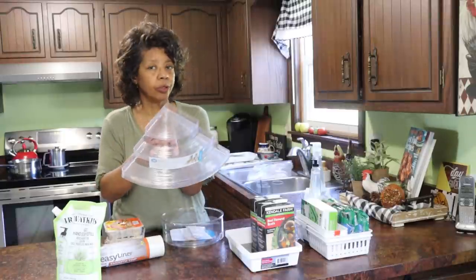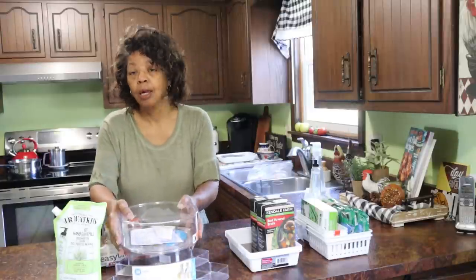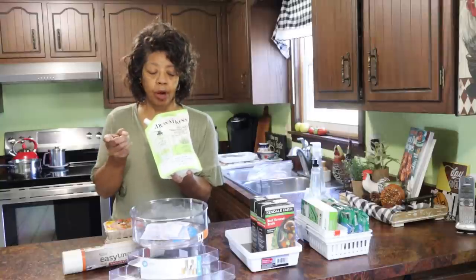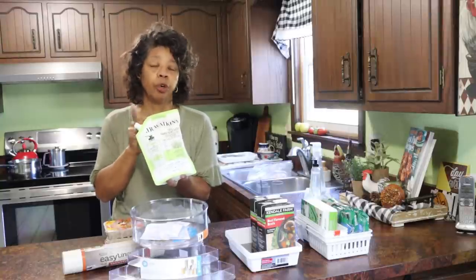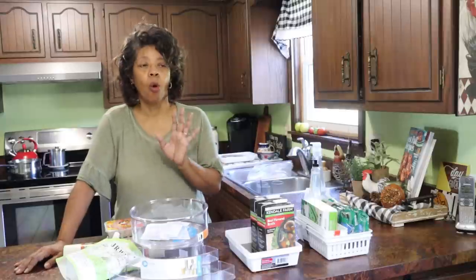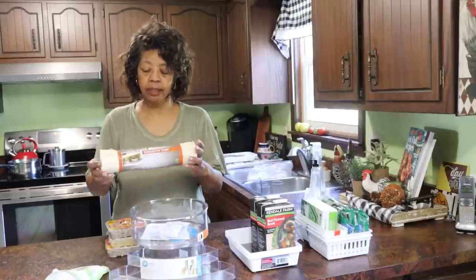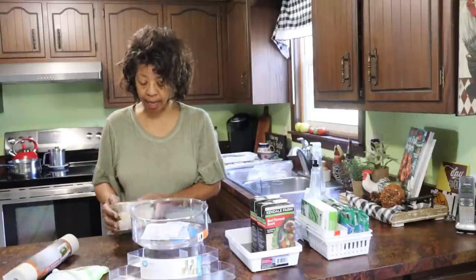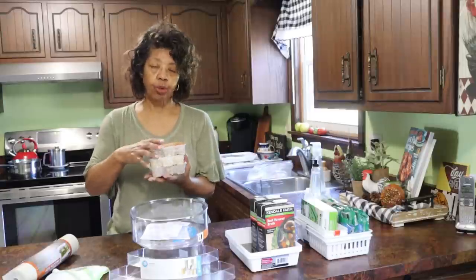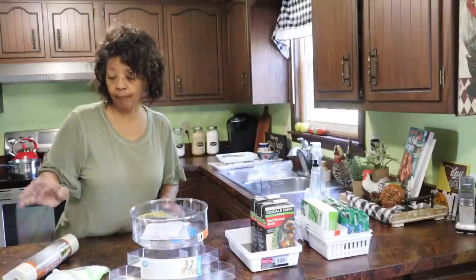At Menards I also found a nice corner shelf to help organize the spice cabinet — I'll show you that when I sort it out. I picked up a bag of J.R. Watkins refillable gel soap to refill bottles I already have; I'm really trying to use refillable formats to cut down on plastic. I also got some easy liner shelf liner for the spice cabinet. The main reason I went to Menards was for suet cakes — I like to attract woodpeckers so I got some of those little suet cakes.